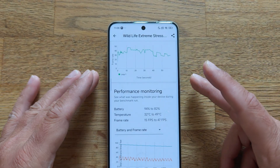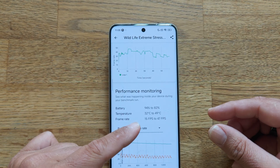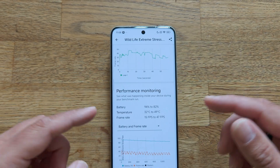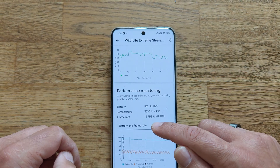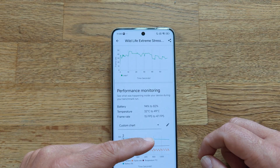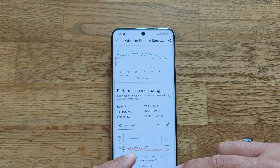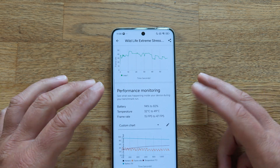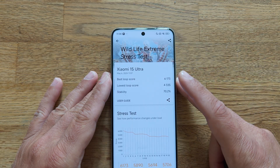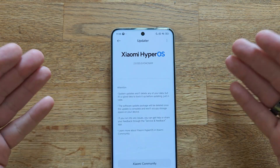Battery went from 94% to 82%, which is standard. Temperature went from 32°C to 49°C — just as much as last time. Frame rate: lowest 115, highest 147. With battery, temperature, and frame rate all overlaid, you can see that the temperature at some point stabilizes. I'm pretty happy with where this device is right now, and I really hope this update will soon arrive for the global version.